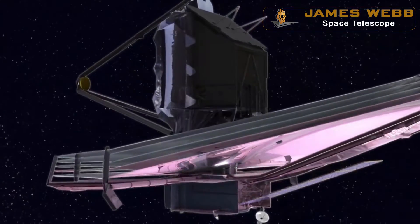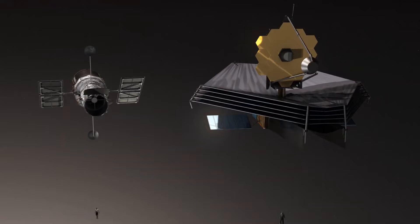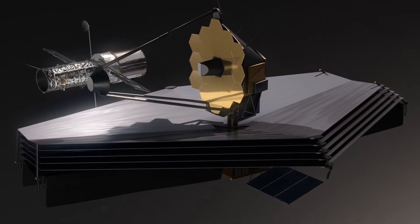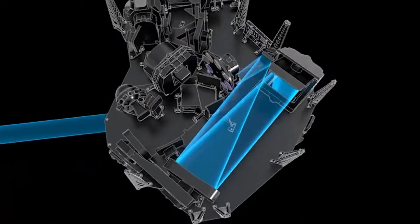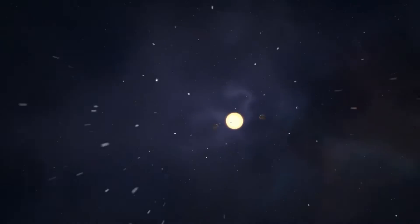The James Webb Space Telescope is the largest and most powerful space telescope ever built, considered the successor of the Hubble Space Telescope. It was launched in 2021 and is often referred to as a time machine due to its capability to capture the very first light traveling billions of light years — soon after the Big Bang — enabling us to witness the birth of the early universe.